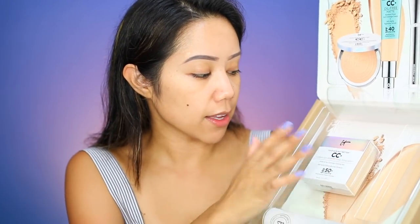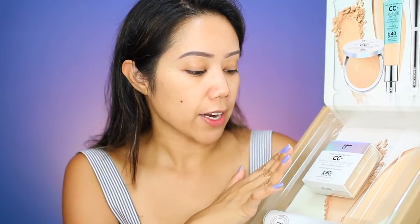This product has me intrigued because it is an oil-free matte formula. Before we dig into the product I want to read you a little bit about the oil-free matte formula. It Cosmetics did send me this for reviewing purposes. They also sent the CC Plus Airbrush Perfecting Powder as well as the Heavenly Luxe Brush, which I am a huge fan of.